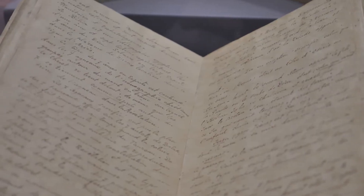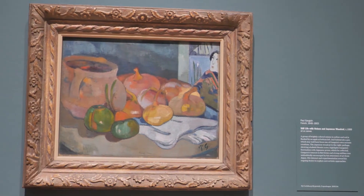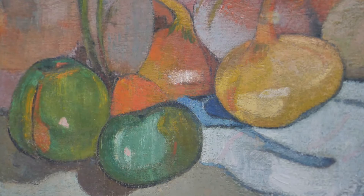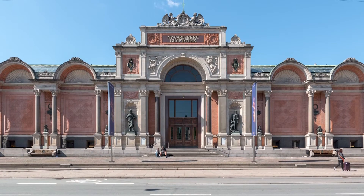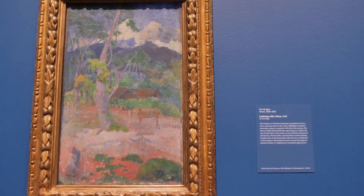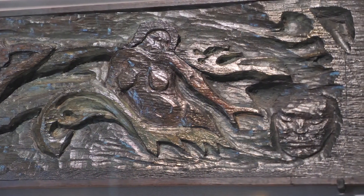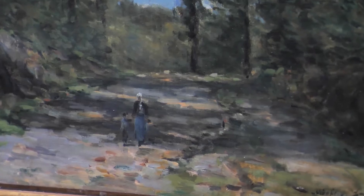The works by Gauguin in the show are largely from a collection in Copenhagen, the New Carlsberg Glyptotek, which is one of the most impressive collections of Gauguin's work in the world. We've added to that with work from the St. Louis Art Museum collection and a couple of local collections, really to amplify the idea of Gauguin's experiment and the way in which his travels inform that experiment.